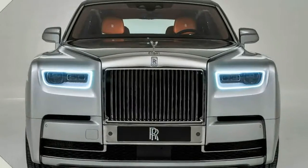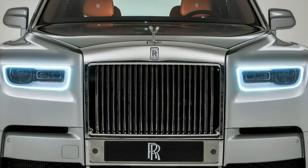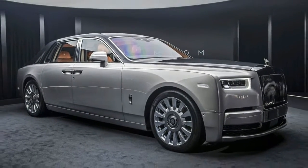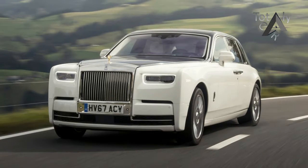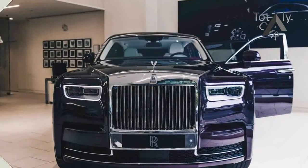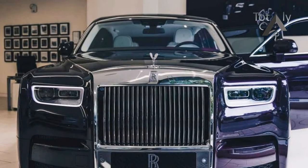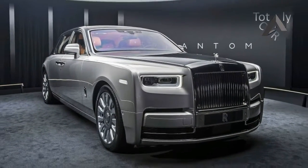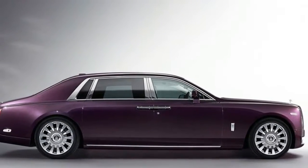Despite looking familiar, this Phantom is nearly entirely new. It sits on Rolls-Royce's new aluminum space-frame platform, officially dubbed the Architecture of Luxury, which will go on to underpin all of the company's forthcoming models, including the Project Cullinan SUV. The 140-inch wheelbase is slightly smaller than the previous car's, and the overall length of 227.2 inches has shrunk by 2.8 inches for the standard wheelbase version, although you wouldn't accuse it of having less presence. An extended wheelbase version for long-legged plutocrats will also be offered.